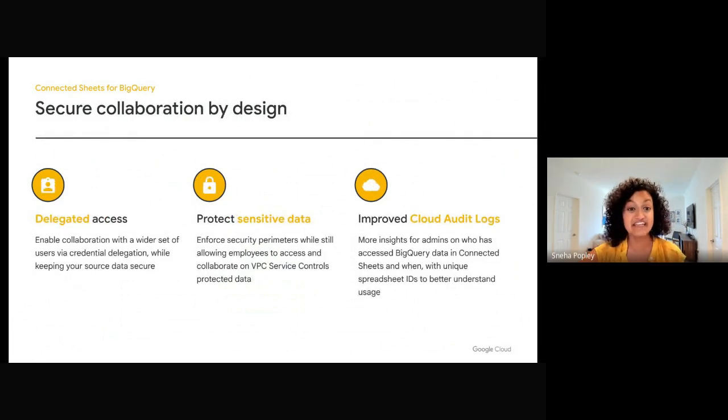In the past year, we've made it easier to connect securely with more data sources and increase transparency for admins in your organization. More members can work together on BigQuery data on Sheets, since one user can set up and delegate their credentials for BigQuery data. They can also access, collaborate on, and generate insights from VPC service controls protected data. We have introduced admin controls for access and VPC service controls in the past year. Additionally, admins can understand how your organization is using BigQuery data on Sheets with even more insights in cloud audit logs.